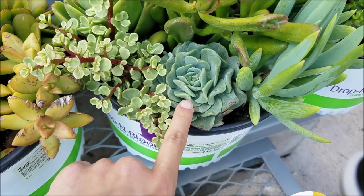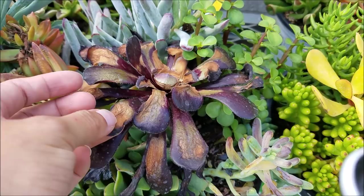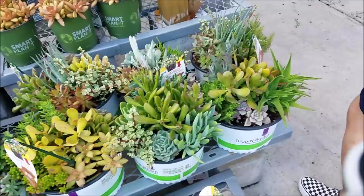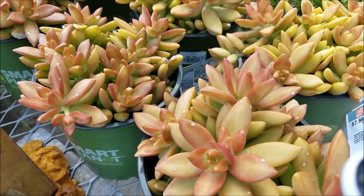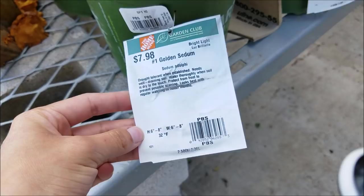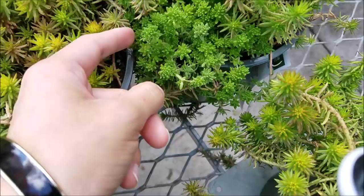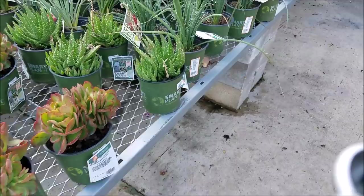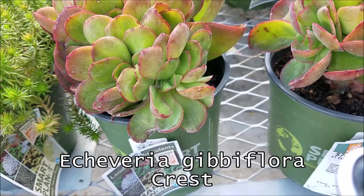I like this one too because it's fat — fat leaves — and this one looks like a little jelly bean. So pretty! Oh, and this is an aeonium — but it's dying. I guess these are really sun resistant. The golden sedum — the tag even tells you how much sun to give it: 4–6 hours. And 32 degrees Fahrenheit minimum. There's something different over here — this is an echeveria give me flora crest.